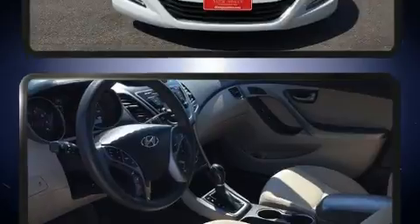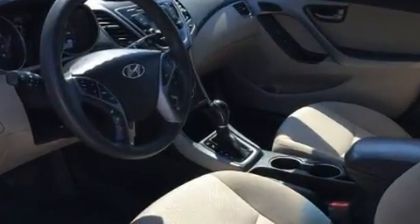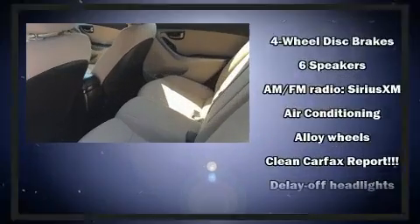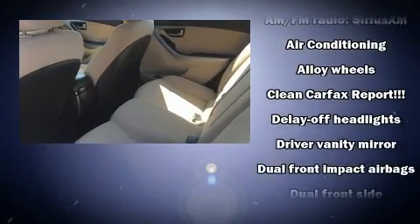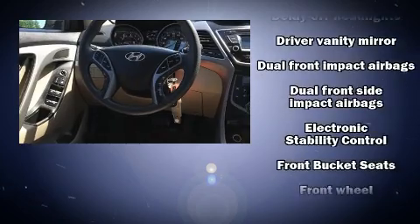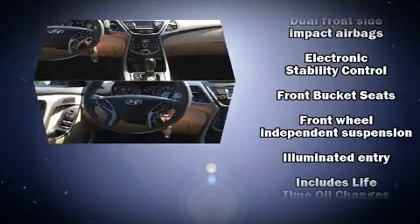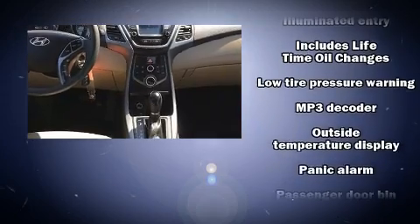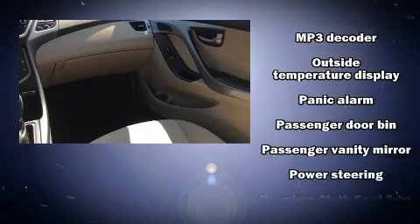Hyundai ensures the safety and security of its passengers with equipment such as dual front impact airbags, head curtain airbags, traction control, brake assist, a security system, and four-wheel disc brakes with ABS. Electronic stability control ensures solid grip atop the road surface, no matter how challenging the driving conditions.